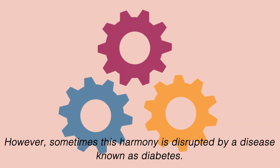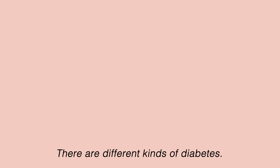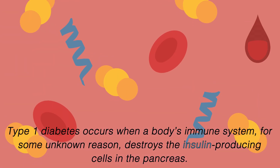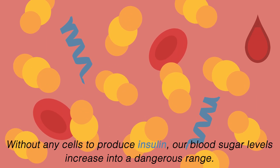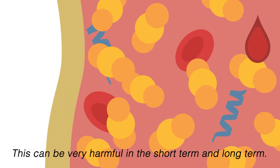However, sometimes this harmony is disrupted by a disease known as diabetes. There are different kinds of diabetes. Type 1 diabetes occurs when a body's immune system, for some unknown reason, destroys the insulin-producing cells in the pancreas. Without any cells to produce insulin, our blood sugar levels increase into a dangerous range. This can be very harmful in the short term and long term.